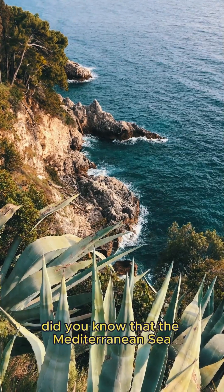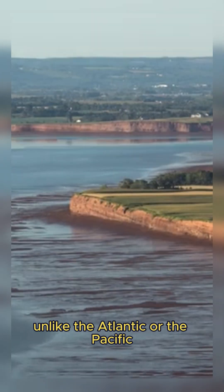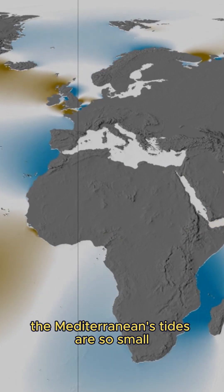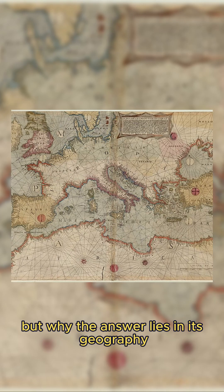Did you know that the Mediterranean Sea barely has tides? Unlike the Atlantic or the Pacific, where the ocean rises and falls by meters, the Mediterranean's tides are so small you'd hardly notice them. But why? The answer lies in its geography.